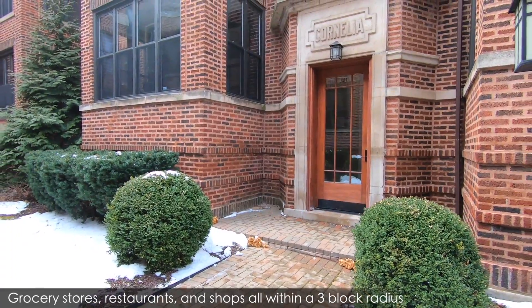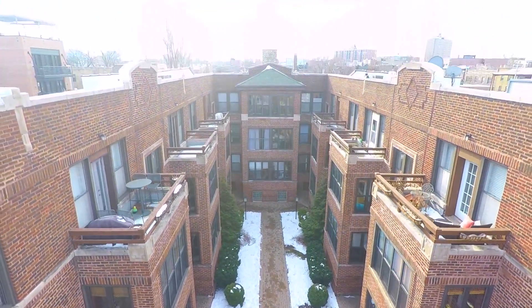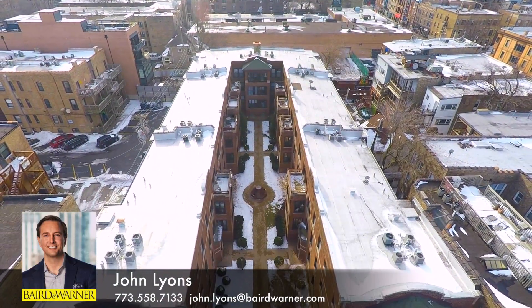745 West Cornelia Avenue, Unit S1, is in a great neighborhood and is a wonderful place to call home.